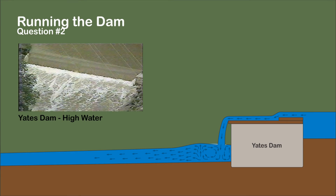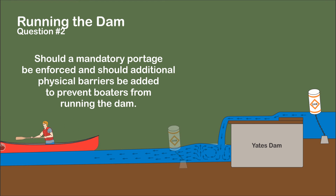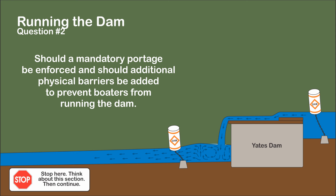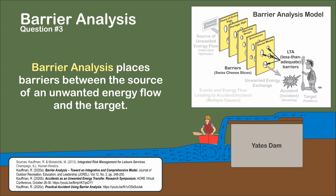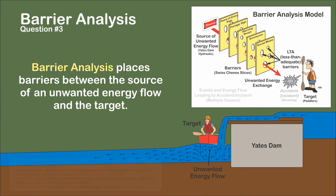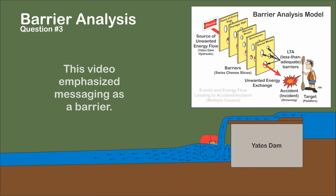Even with the risks of a river-wide hydraulic, some boaters have the skill to successfully run Yates Dam at higher water levels. Should a mandatory portage be enforced and should additional physical barriers be added to prevent boaters from running the dam? Discuss what measures could be taken to prevent boaters from running Yates Dam. Barrier analysis places barriers between the source of an unwanted energy flow and the target — the boaters. An unwanted energy transfer to the target results in an incident or accident, in this case drowning in the hydraulic created by the dam. This video has emphasized messaging as a barrier.